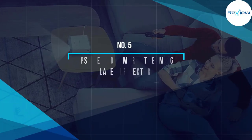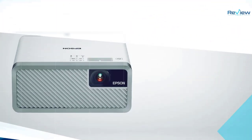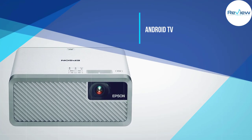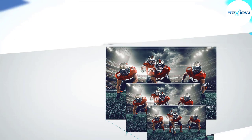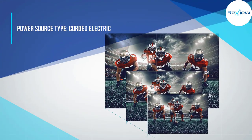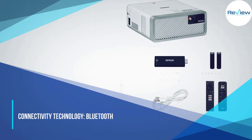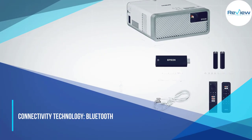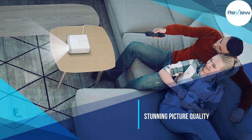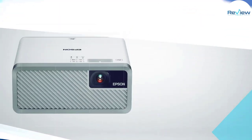Number five: Epson EF-100 Smart Streaming Laser Projector. The EF-100 is a small, highly portable projector in the same vein as the ViewSonic M2, but fits a slightly different niche. It requires AC power and is significantly brighter — roughly 1,500 lumens compared to the M2's 350. The coolest part is that the EF-100's light is created by Epson's MicroLaser Array projection technology.